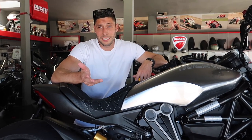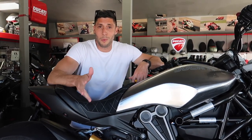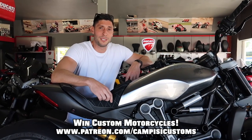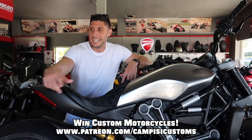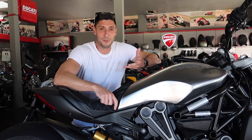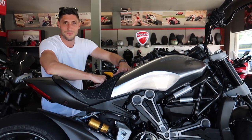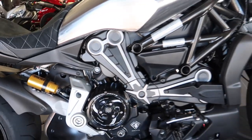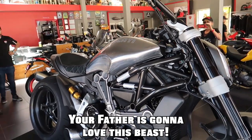So there you go — huge congratulations to Ruben. Him and his dad are going to be enjoying this bike for a long, long time, and I couldn't be happier with the winner. Congrats to the second place prize winner as well — hopefully you'll get in contact with us. A huge thank you to Brian here at Ducati Santa Barbara for letting us do these events and helping with the builds. If you guys want to help make moments like these possible, head over to the Patreon page, support our projects, and that is the next bike we're going to be building and giving away. Make sure you subscribe, give it a thumbs up if you enjoy the videos, and we'll see you in the next one.